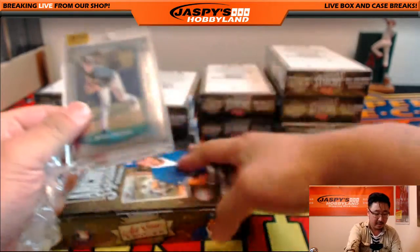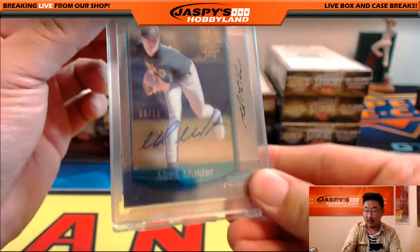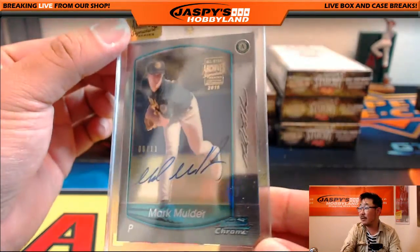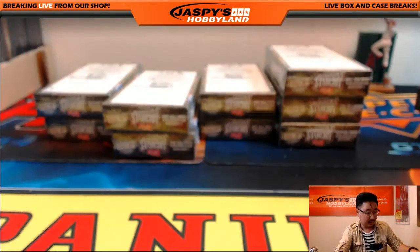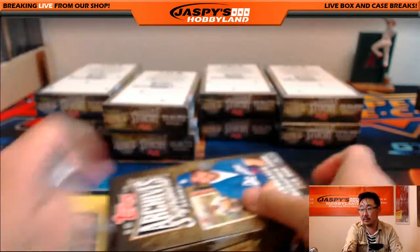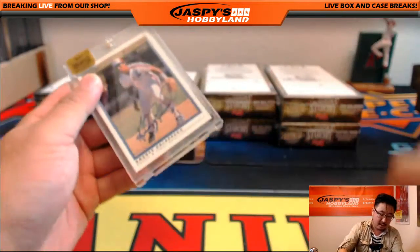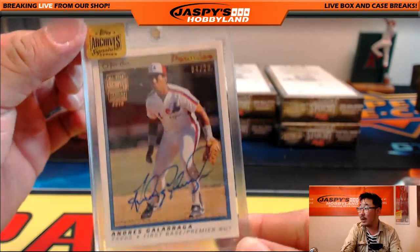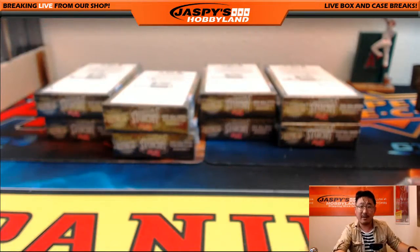We've got Mark Mulder — remember Mark Mulder? — 9 out of 11. Andres Galarraga, 4 out of 20. Nice autograph there.